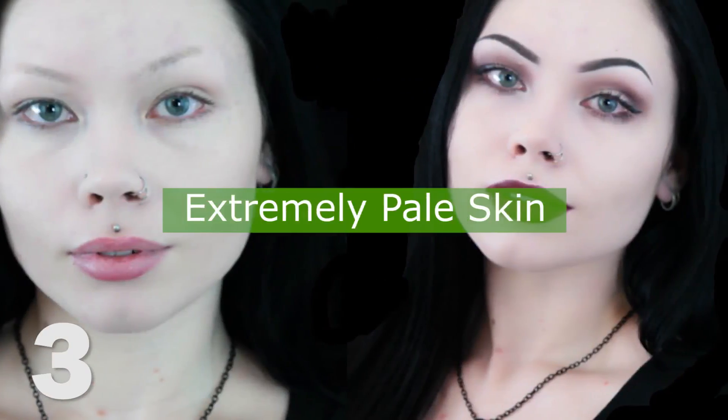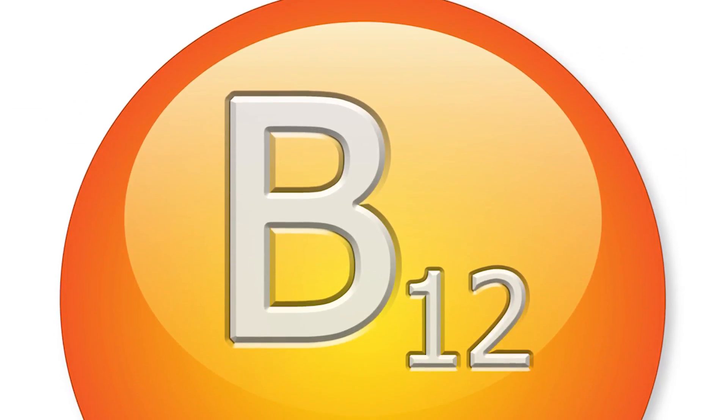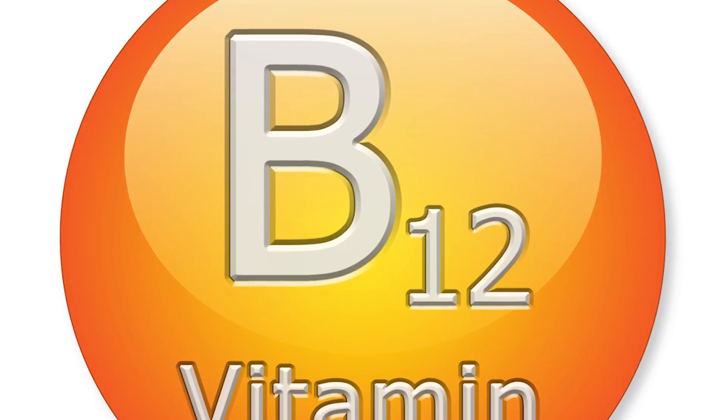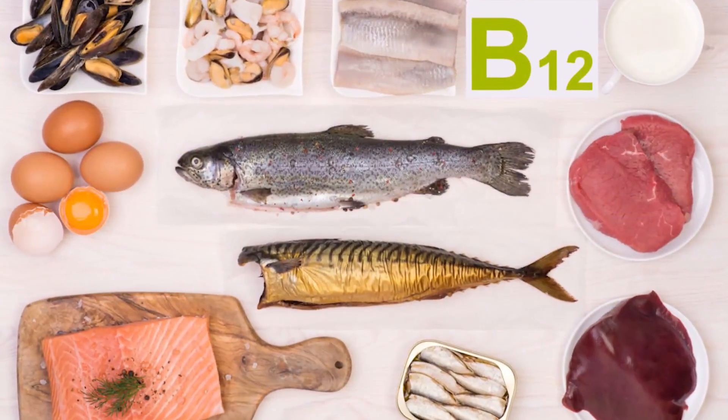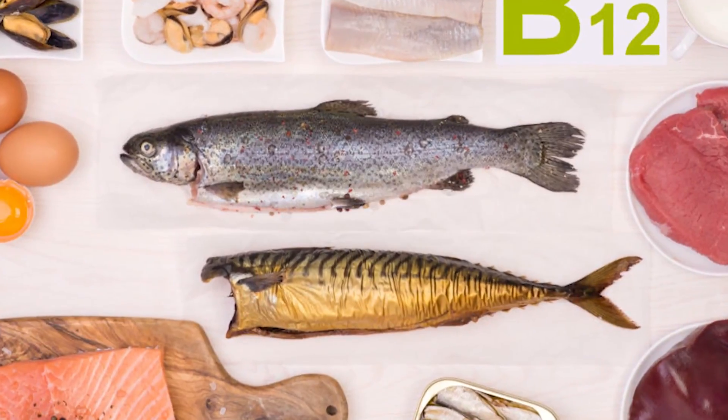Number three: extremely pale skin. You might notice you're looking a little pale in the dead of winter, but if your skin has become overly pale, it could be a sign that you're lacking vitamin B12. If your body isn't getting enough B12, you'll start to feel fatigued and your skin can suffer. Animal foods may be good sources of vitamin B12, but there are vegetarian alternatives we should all think about.